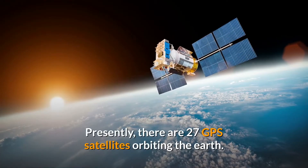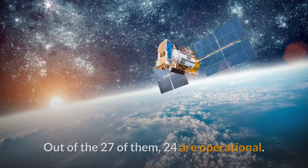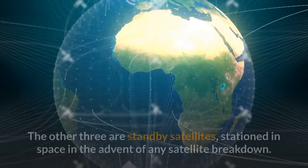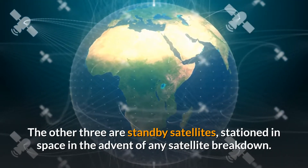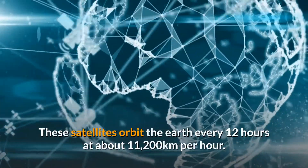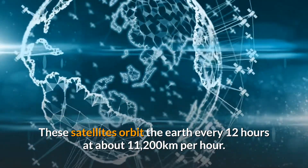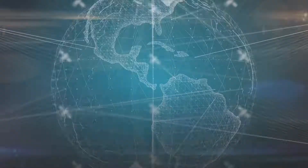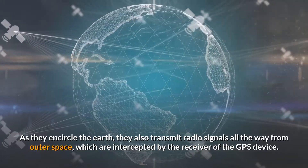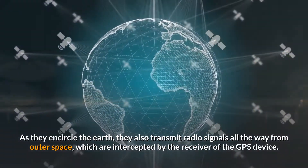Presently, there are 27 GPS satellites orbiting the Earth. Out of the 27, 24 are operational. The other 3 are standby satellites stationed in space in the event of any satellite breakdown. These satellites orbit the Earth every 12 hours at about 11,200 kilometers per hour. As they encircle the Earth, they transmit radio signals from outer space, which are intercepted by the receiver of the GPS device.